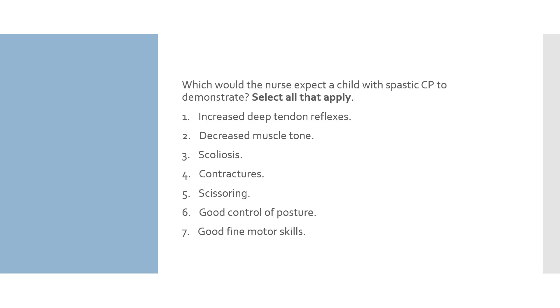Option 6: good control of posture — this answer is incorrect; children with CP may have poor control of posture depending on how much of their body is involved, as standing straight requires significant muscle control. Option 7: good fine motor skills — this answer is incorrect; there are varying degrees of severity of CP and fine motor skill depends on the amount of brain injury. Numbers 1, 3, 4, and 5 are the correct answers — they are all clinical manifestations seen in spastic CP.